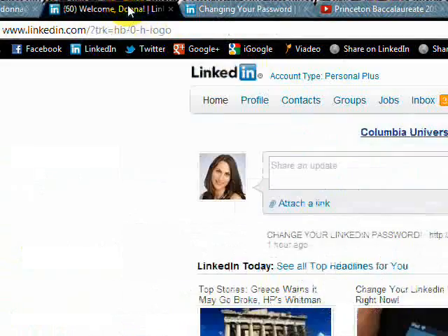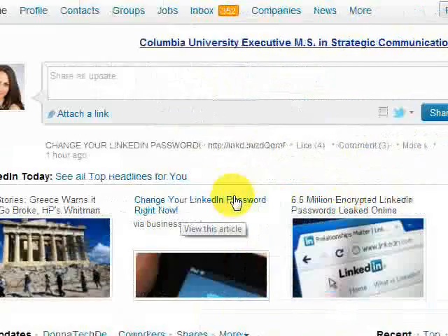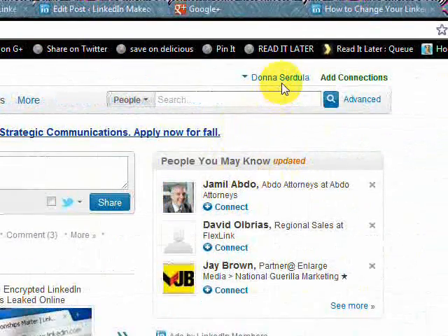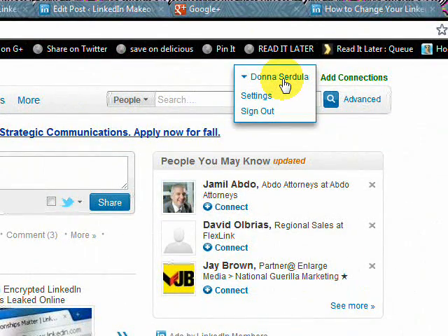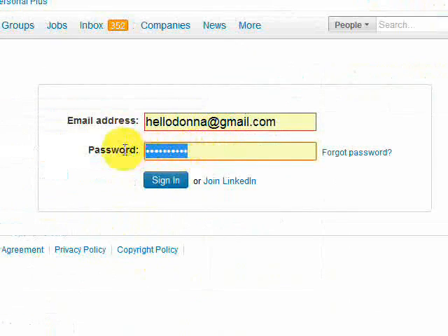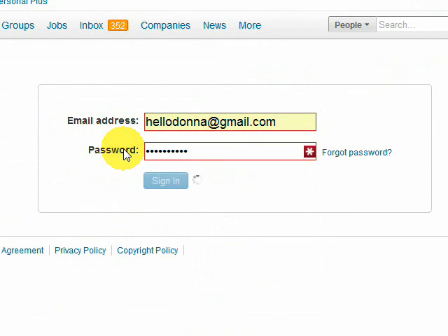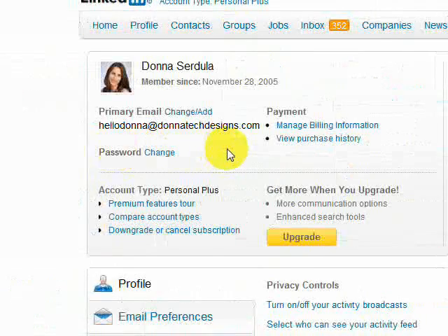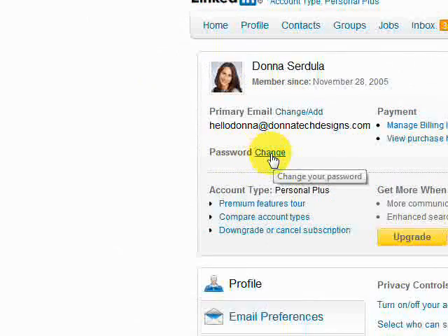Just get yourself to LinkedIn and from that home page, all you want to do is come over here to where your name is, hover over it, and choose Settings. At this point it might actually want you to put in your password — sometimes you can go straight in. What you want to do is on the left-hand side, you see right here where it says Password — that's where I want you to click.